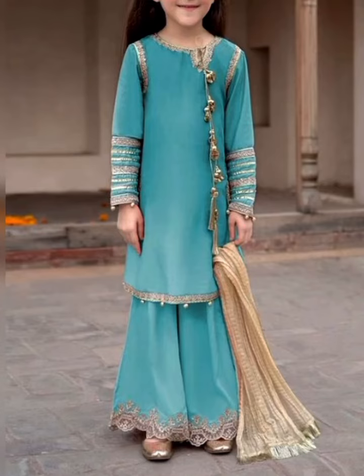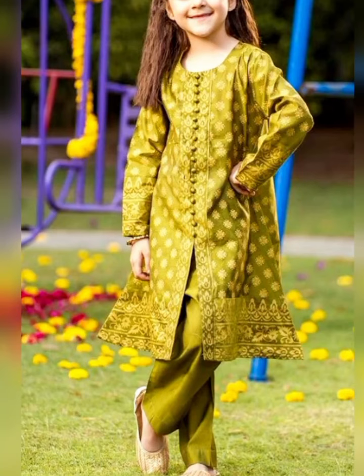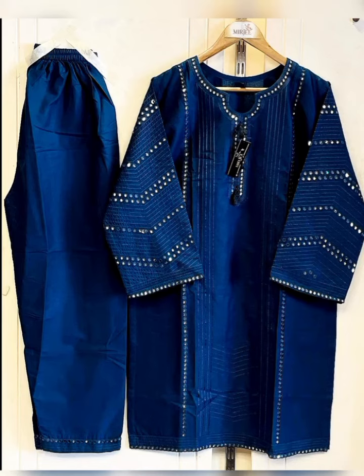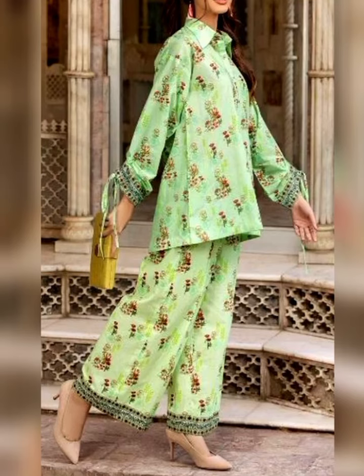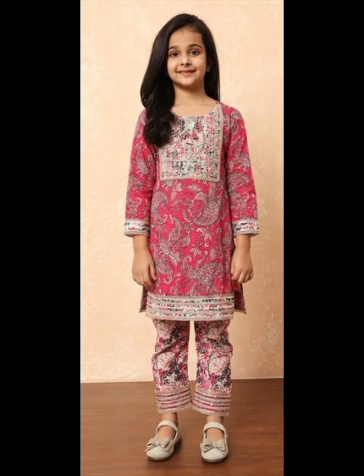Again, the top design — it has been embellished with a little formal look. It has been designed with the shirt. Please like, subscribe, and share. This top design is great — please use it as you wish.